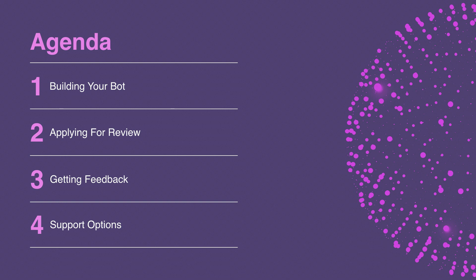Second, we'll talk about the review process — why we review and what we look for. Next, we'll talk about getting review feedback on your bot and how the Messenger team can get in touch with you. Lastly, some of the resources that we've made available to you when you need help.